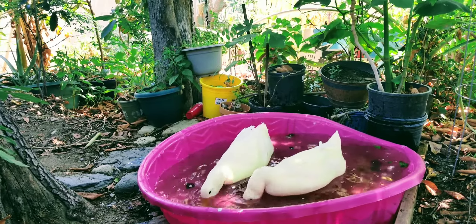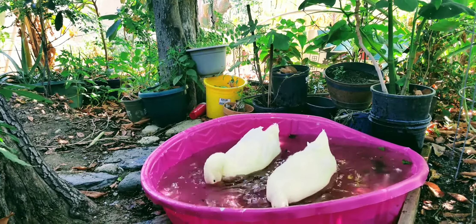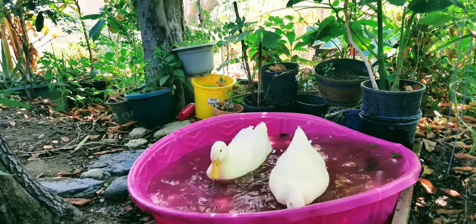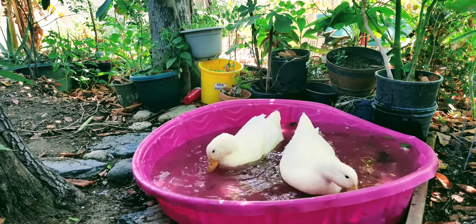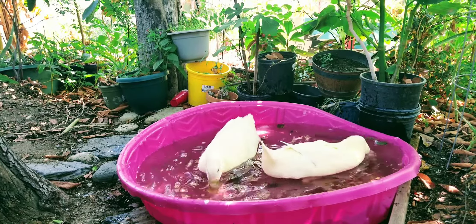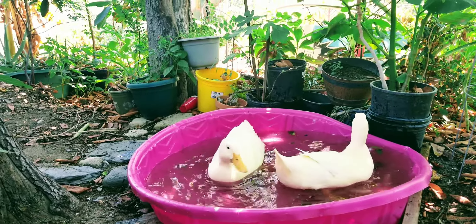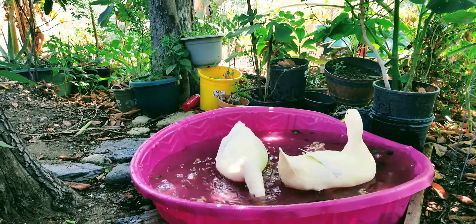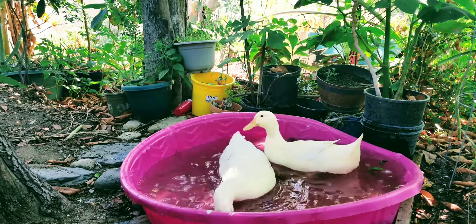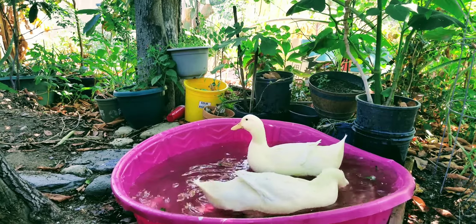Plus the female is smaller than the male. That's how you can see the difference between male and female. This one over here on my right is the female. The one on the left is the male, who has the deeper yellow beak. The female beak is the lightest, and she's smaller than the male. You can see the difference between the sizes and the color of the beak.